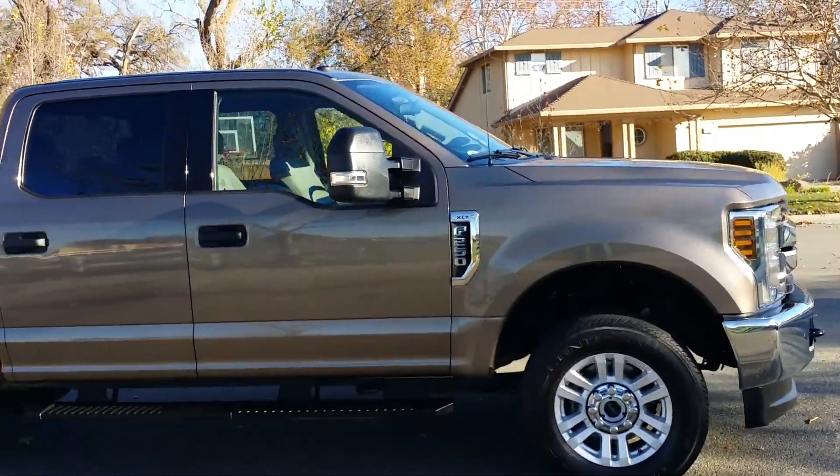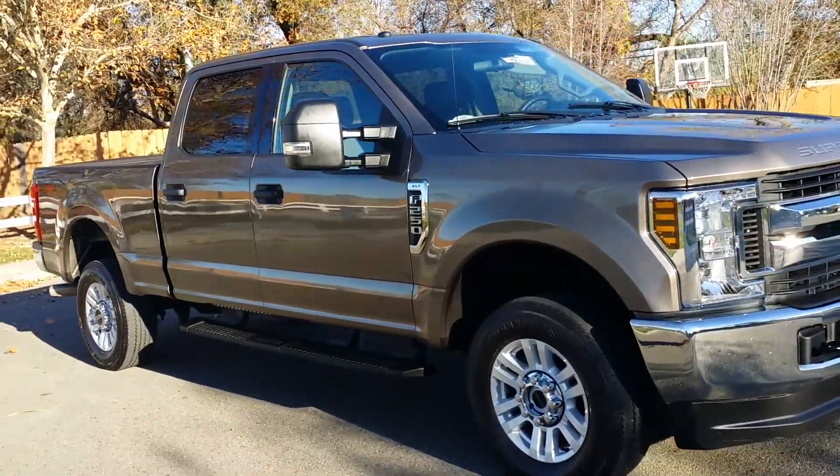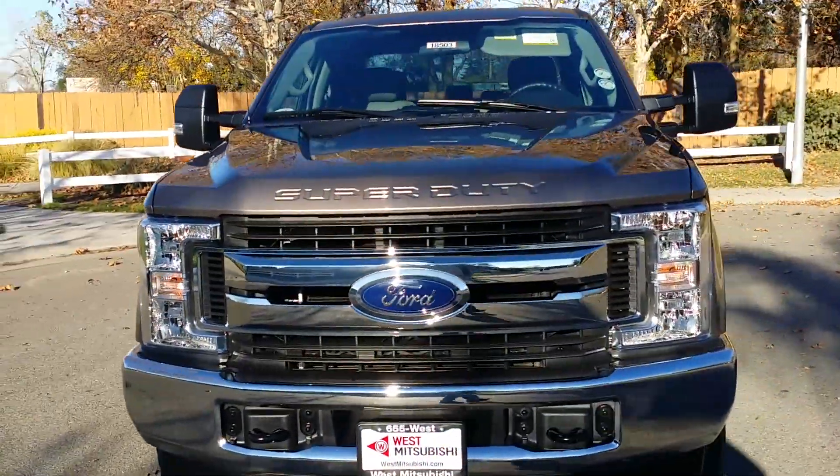All used vehicles come with a three-month, 3,000 mile warranty, in addition to anything that might be left from the manufacturer, which is probably the case with this truck.